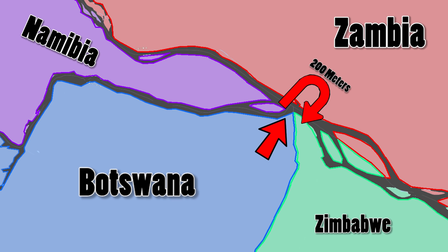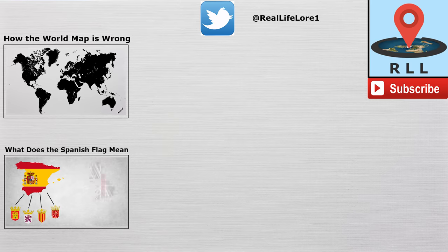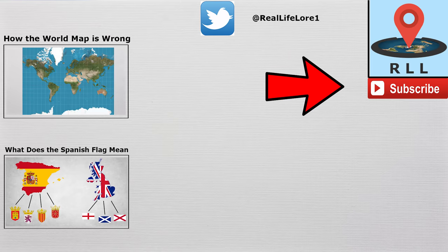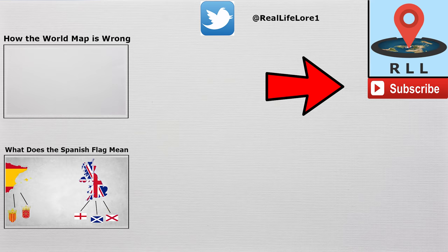There are a lot of other strange borders in the world to be covered, but that's all for now. Leave your comments below about what you think are the strangest international borders, and don't forget to subscribe if you'd like to stay updated with more content like this. Thank you for watching.